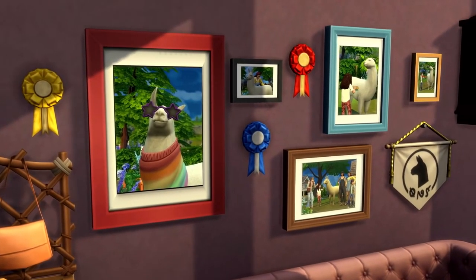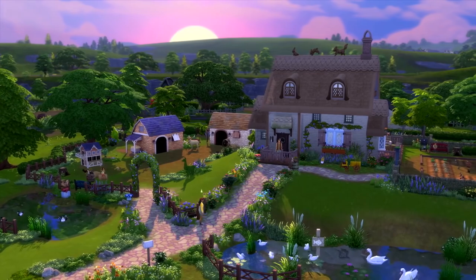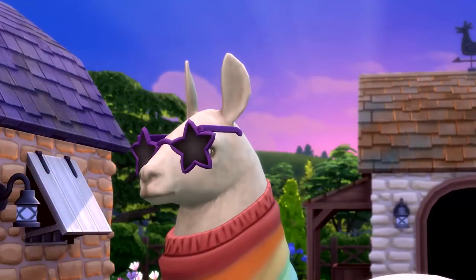So, is cottage living the lifestyle for you? As a llama who knows little else about the world, I'd say probably.